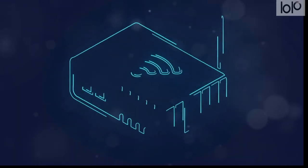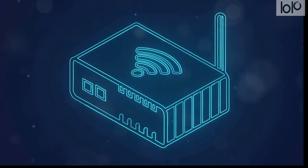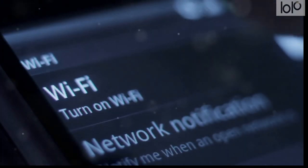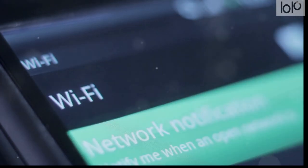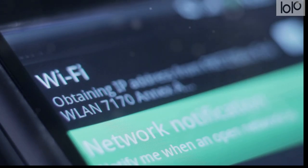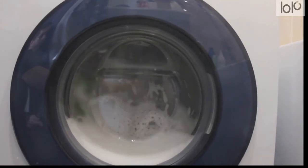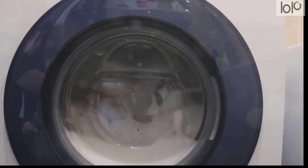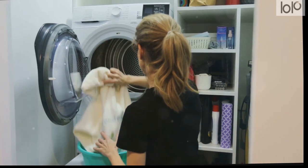Moving on to the third must-have travel gadget, we have the travel router. This nifty little device is a lifesaver when you're on the road. A travel router allows you to create a private Wi-Fi network, which can be a real boon when you're in a hotel with sketchy internet service or when you're out and about and don't want to use public Wi-Fi. It can also connect multiple devices at once, so you can keep all your gadgets online without any fuss. And at number two, we have the portable laundry system — a game-changer for those who travel light. Instead of lugging around a week's worth of clothes, you can wash your garments on the go. It's particularly useful for long trips or when visiting places where laundry facilities might not be readily available, plus it's eco-friendly, using less water and detergent than traditional laundry methods.